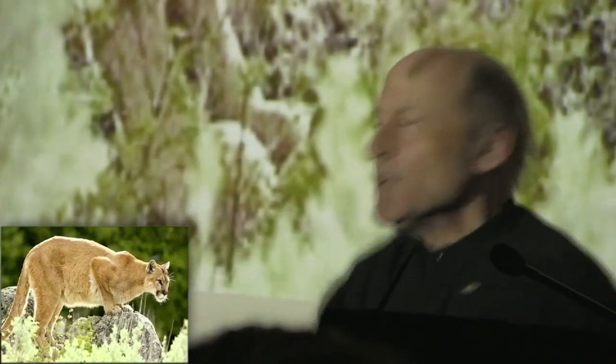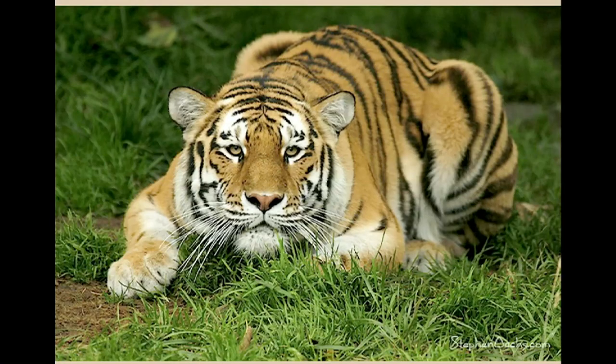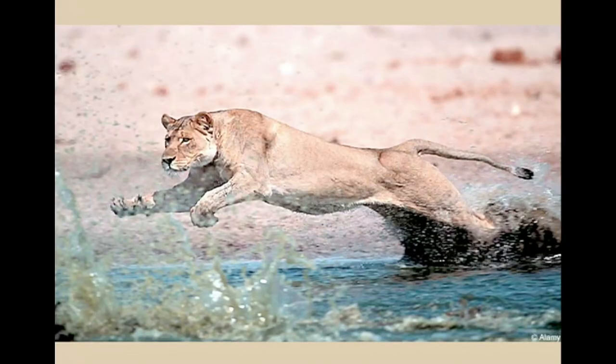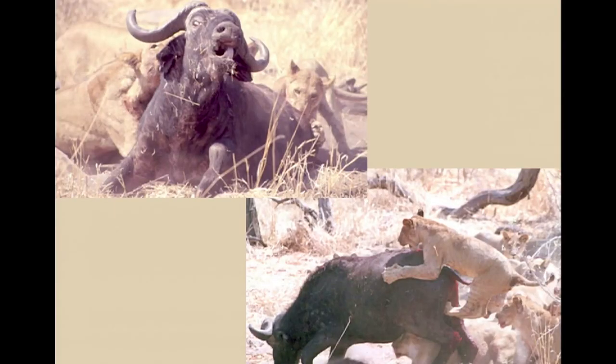Step one: hunt. You prowl around looking for something good to eat. Step two: stalking. When you find something good to eat, you get down low and then you sneak forward, trying to get as close as you can without them seeing. Step three: when you get as close as you can to them, you pounce. Step four: the chase. Normally you're not going to get close enough to just pounce and grab them — you'll pounce and get close and then you chase them. And if you do it very well, step five: grapple and kill.